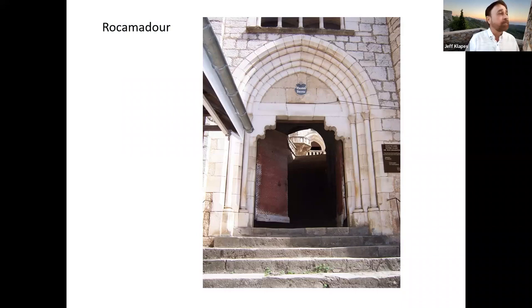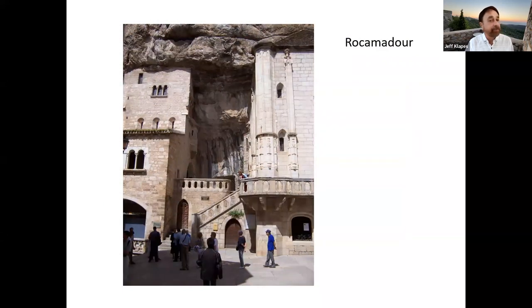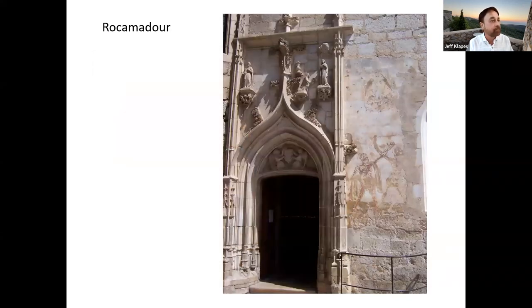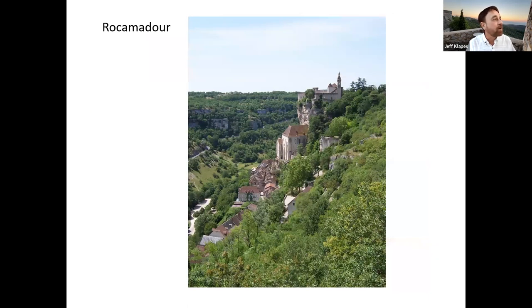Rocamadour is dramatically situated at the top of an extremely narrow valley going down to the river. The pilgrimage church, the bishop's castle, and other structures are all built into the sides of the cliff, and the village works its way down a narrow street to the river. Particularly for modern French Catholics, it remains a very important pilgrimage site. Inside the church — built literally into the cliff — you can see the famous Black Madonna, who is black not by race but by soot, and some amazing frescoes in relatively good condition given their exposure to the elements.